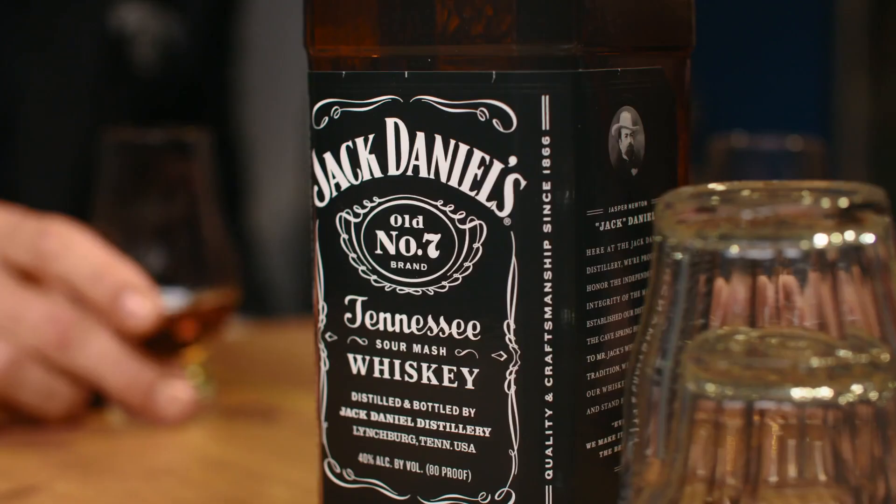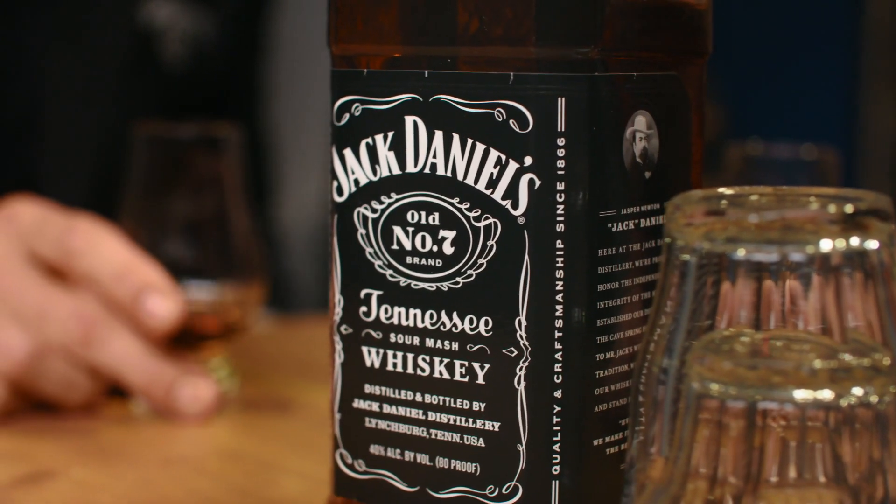Made in the USA? Yes, every drop in Lynchburg, Tennessee. 51% corn? Actually, 80 — well, minimum 51%. Distilled to no more than 160 proof? 140. Okay. Goes in the barrel at no more than 125 proof? Yes, 125 into a new charred oak barrel. And it's bottled at a minimum of 40% ABV. Correct.